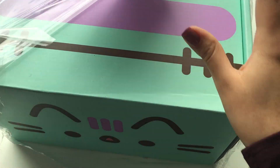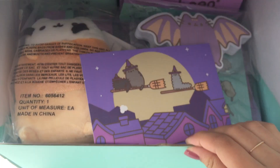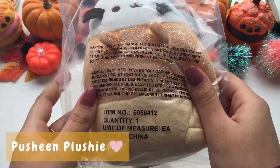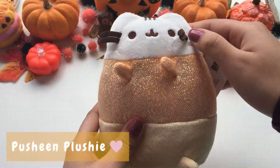The fall box was a super cute mint color and had an adorable zombie Pusheen face on the front. The first item in the box is a candy corn-themed Pusheen plushie. It is super soft and the orange layer is holographic.